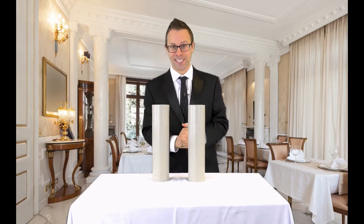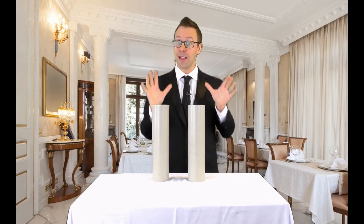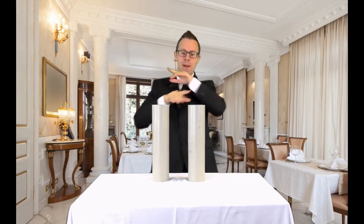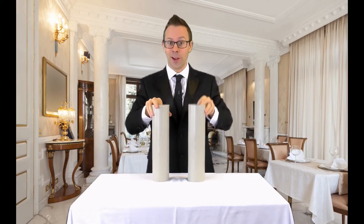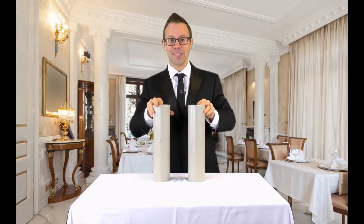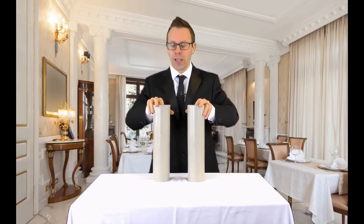And yes, they have now changed places. Thank you. But that's not the hard part — the hard part is to make them change back again. Another magical gesture. And yes, they've changed back. There's the bottle of wine. There's the wine glass. It's magic. You don't seem very impressed. OK, we'll try it for real.